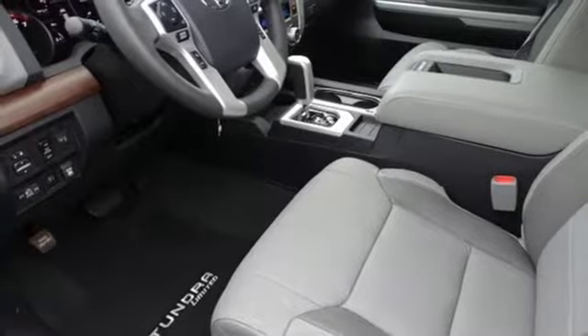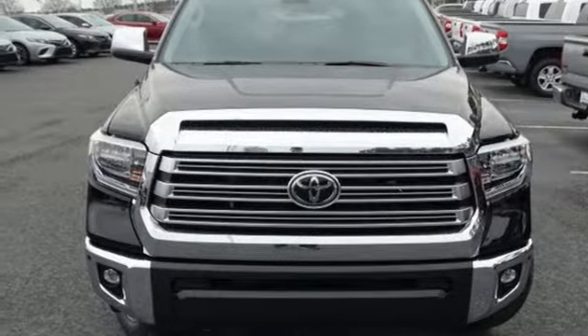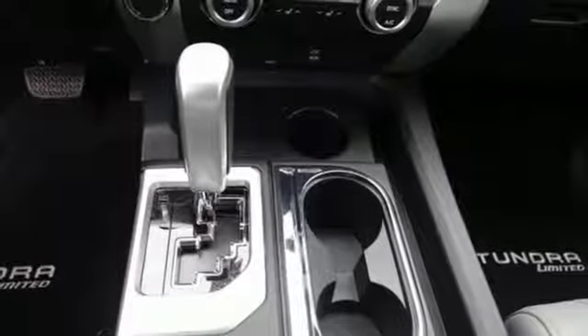Power heated mirrors, front heated leather bucket seats, aluminum wheels, 4-Wheel Drive, auto dimming rear view mirror, and automatic transmission.